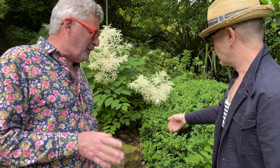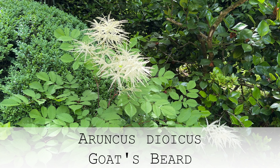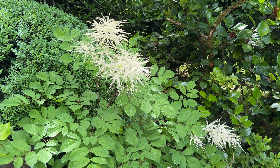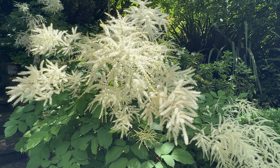Our summer perennial extravaganza continues. I thought I knew what this was — an astilbe? No. And it's not a rogersias? No. What is it, Stephen? It's actually a very small genus and I think there's only the one species recognised now. It's Aruncus dioicus, which is commonly known as goat's beard.